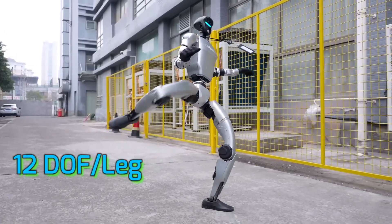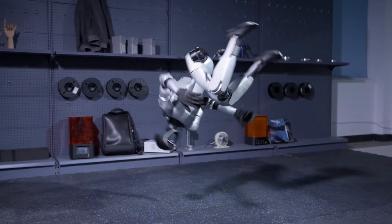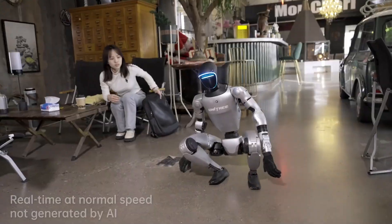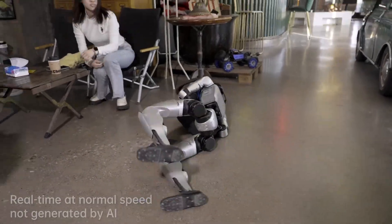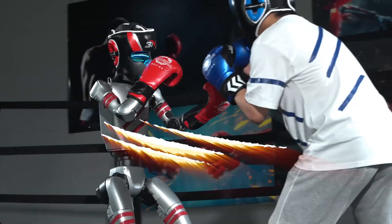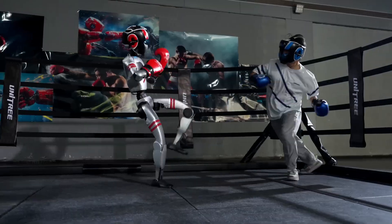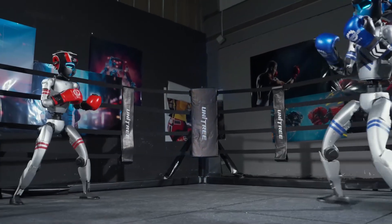It has 12 degrees of freedom per leg and 3 per arm, with a whole lot of balance, agility, and attitude. And unlike most robots that just wave and fall over, this one fights — literally. There's a demo where it's doing Tai Chi like a retired martial arts master, and yeah, it can throw punches. No biggie.